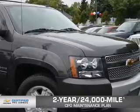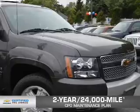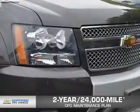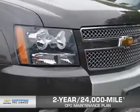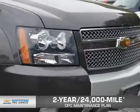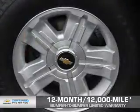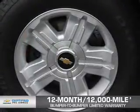Every Chevrolet certified pre-owned vehicle has the value and confidence you need. OwnerCare puts no worries on a whole new level, featuring our exclusive two-year, 24,000-mile CPO scheduled maintenance plan, a 12-month, 12,000-mile bumper-to-bumper limited warranty with zero deductible.